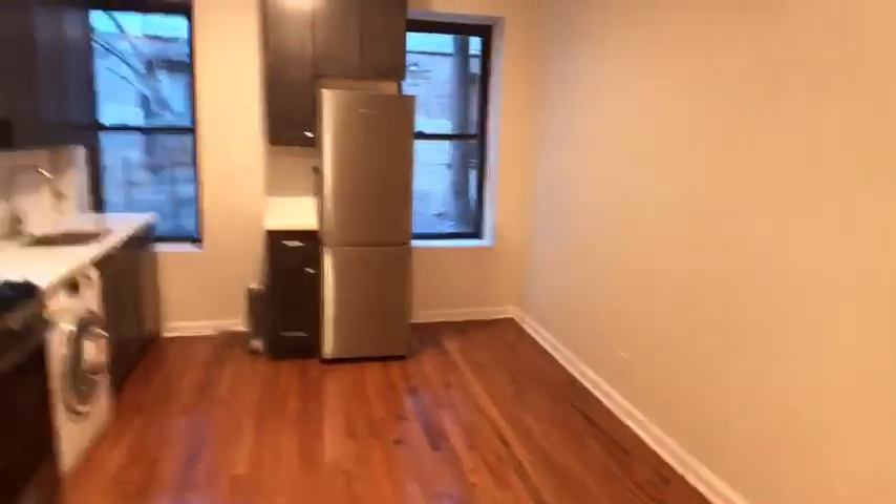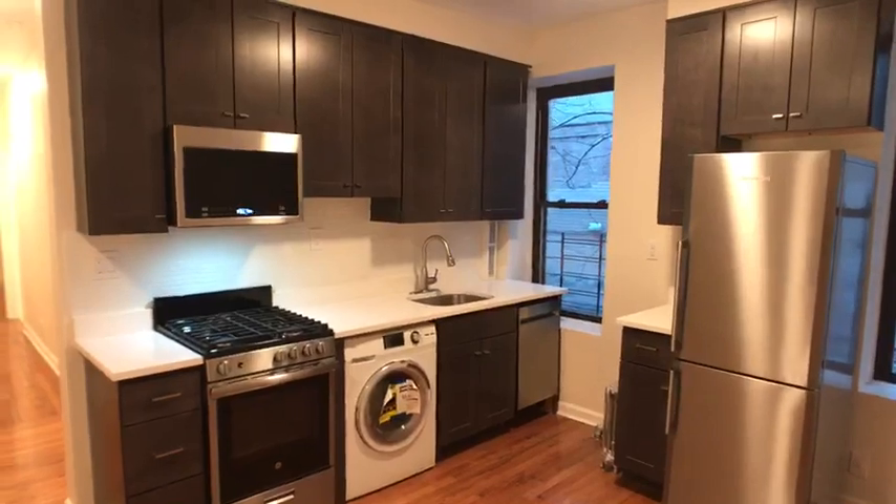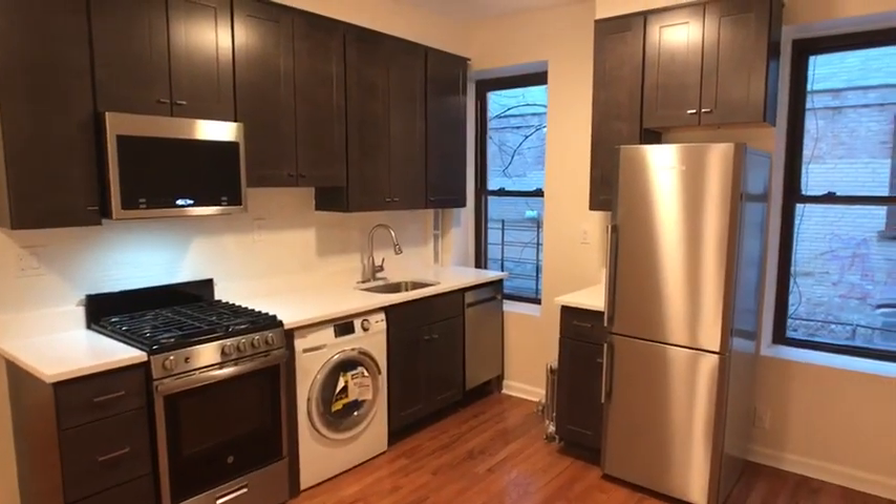This is your living space, dining space, and kitchen. Definitely big enough for a small dinette set, couch furniture, and television.